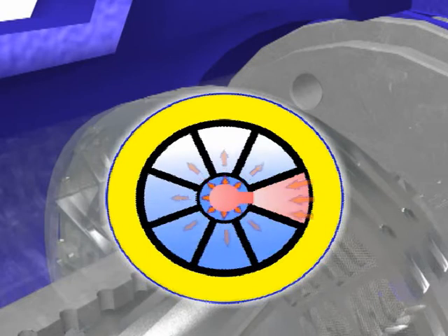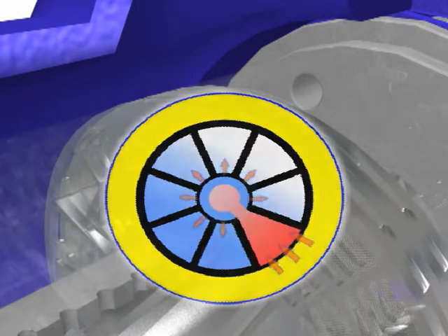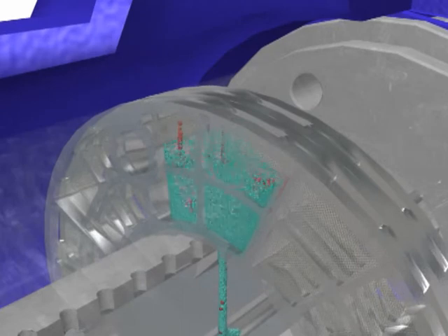While you have continuous flow, at any one particular time one section of the filter is always in back-flushing mode. A small portion of clean oil flows backward across the filter element and carries away the dirt that has collected.